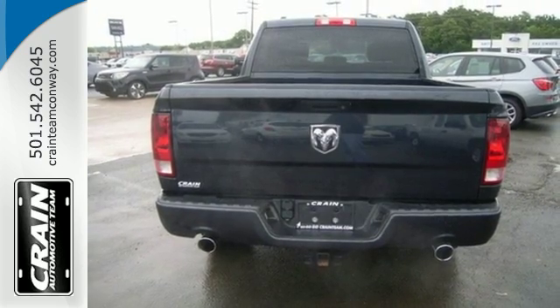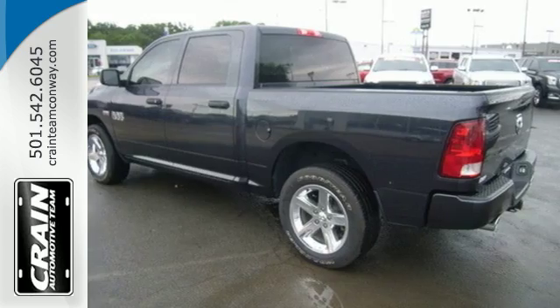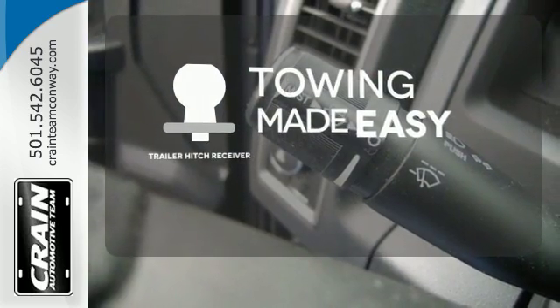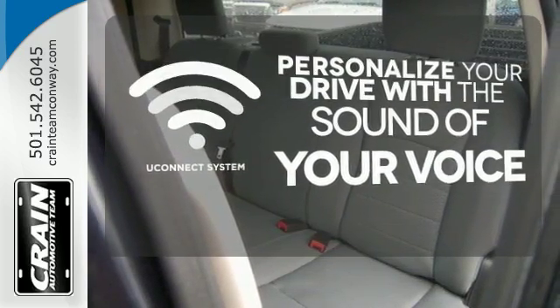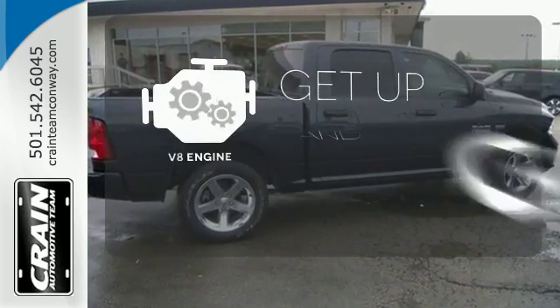No job will intimidate the 1500, and you don't have to be intimidated by the thought of fuel costs either. The trailer hitch receiver is a must-have to tackle any project. The Uconnect system will allow you to control your music, hands-free calling, and so much more with just the sound of your voice. The V8 engine provides the power you need.